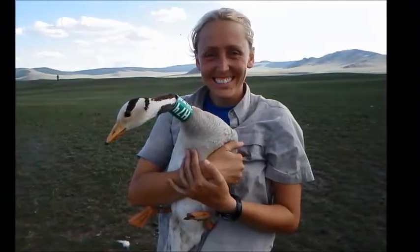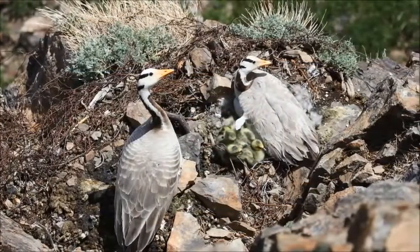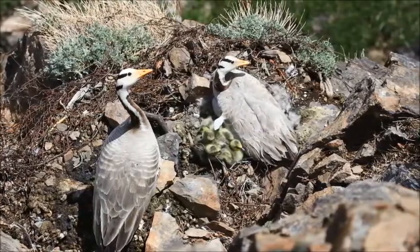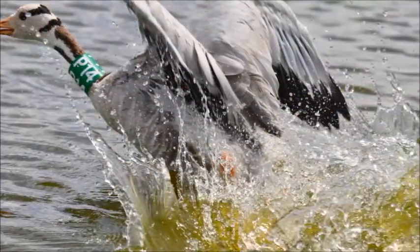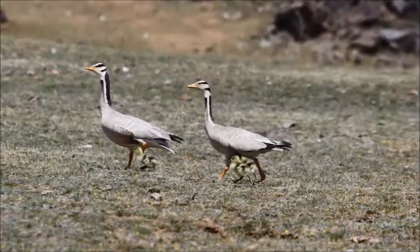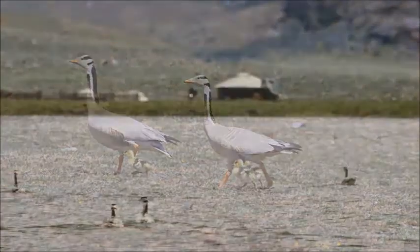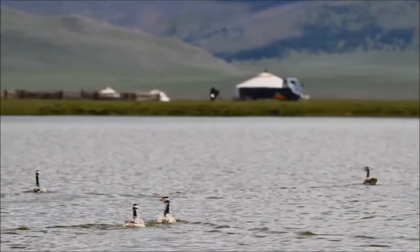Our hearts tend to stay the same size throughout adult life, but birds can change the size of their heart over the course of a season. When bar-headed geese are ready to migrate and know they need to do lots of exercise, they can stimulate their heart to grow a little bigger relative to the rest of their body. When they finish migrating, the heart shrinks back to its previous size. That's quite remarkable — humans couldn't do anything like that.